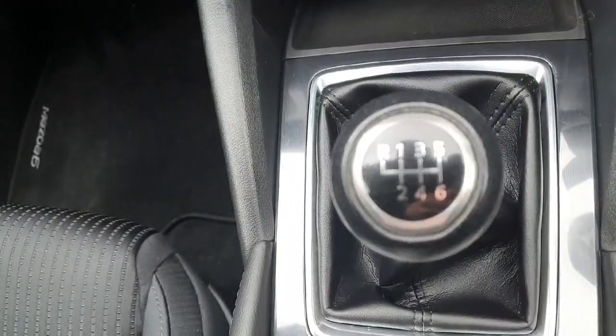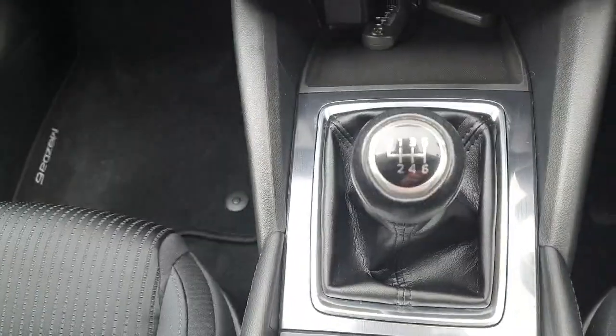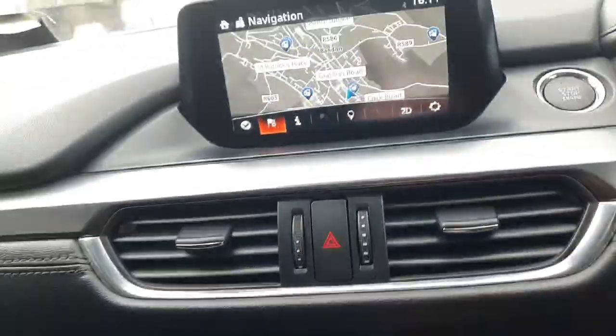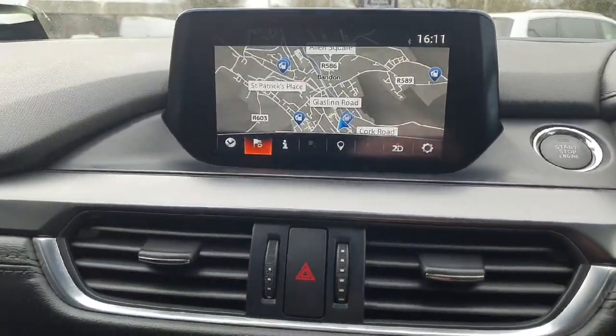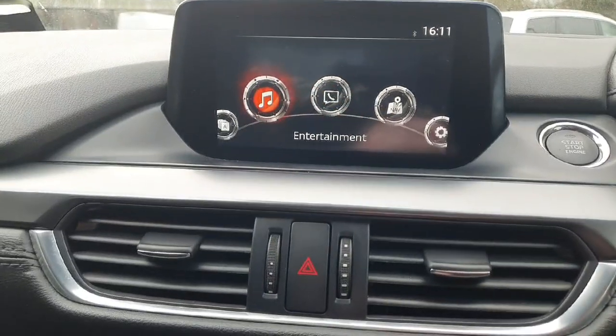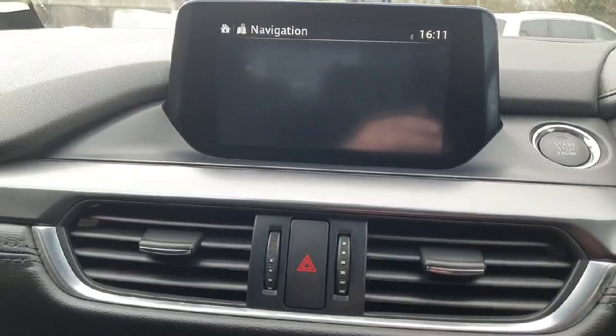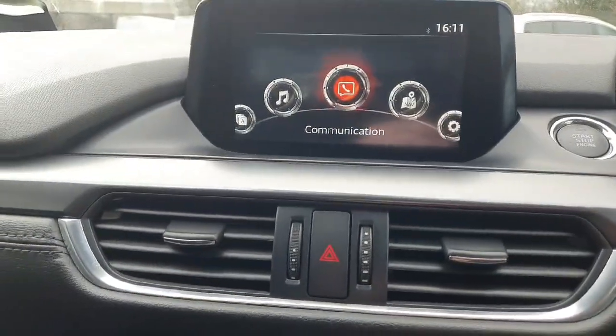This is the 2 litre petrol 6-speed manual gearbox — beautiful drive on the road, very economical as well. Quick look at your front display, nicely specced out with your radio and your multimedia options. You have Bluetooth there for your telephone as well, and you also have your sat navigation built in, along with a whole host of extra settings.